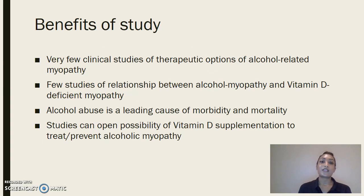The benefits of this study are significant given that there are very few studies on this topic — few studies on the relationship between alcoholic myopathy and vitamin D deficient myopathy, and very few clinical studies on therapeutic options for alcohol-related myopathy. We do know that alcohol abuse is a leading cause of morbidity and mortality. These studies could open the possibility of using vitamin D supplementation to treat and prevent alcoholic myopathy, and since alcohol abuse is such a significant cause of morbidity and mortality, anything we can do to treat the conditions or underlying causes would be helpful.